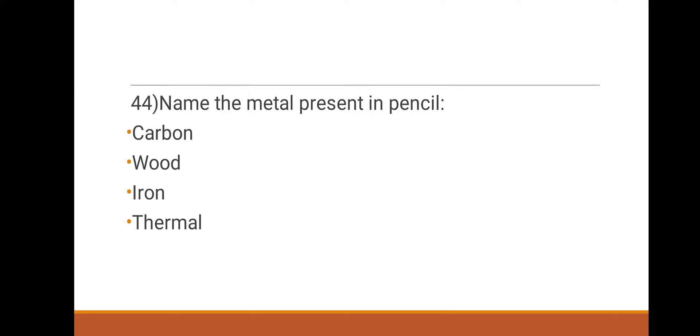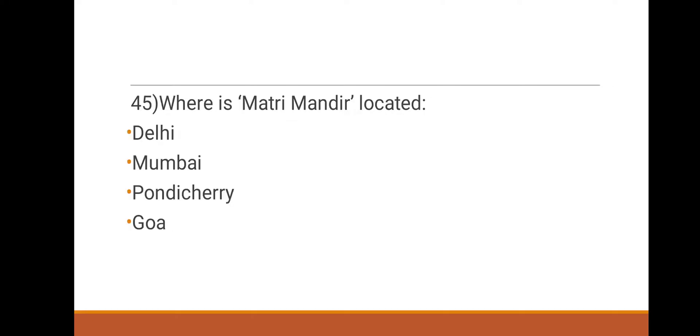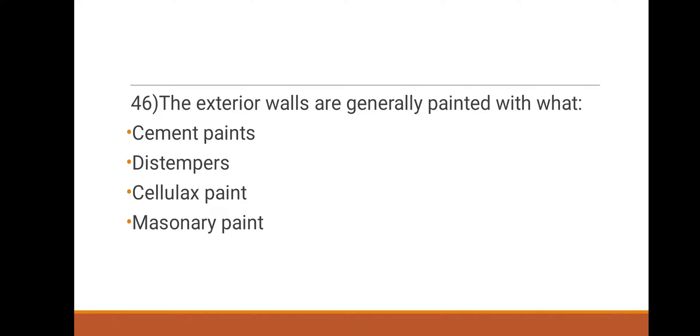44th question: name the metal present in pencil. Options: carbon, wood, thermal. The correct answer is carbon. 45th question: where is Matrimander located? Options: Delhi, Mumbai, Pondicherry, Goa. The answer is Pondicherry.